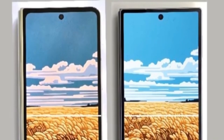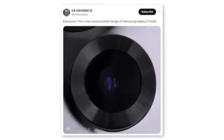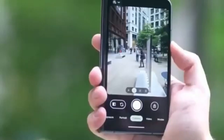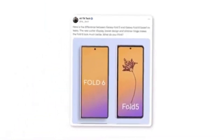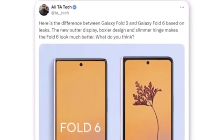The new foldable also appears to have much sharper corners for both the body and the cover screen. A tipster shared a photo that seems to show a new camera module for the Samsung Galaxy Z Fold 6. Although the leak only indicates a new design, it's doubtful Samsung would implement a design change without also upgrading the camera hardware. A Twitter user named Ali shared a render comparing the new Galaxy Z Fold 6 outer display to the Galaxy Z Fold 5, noting a boxier design and a slimmer hinge that significantly enhances the Fold 6's overall appearance.